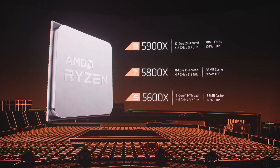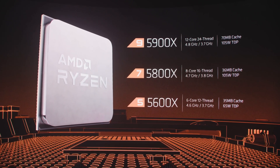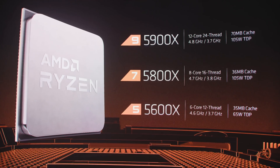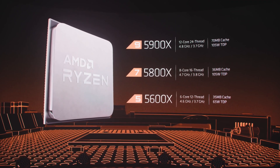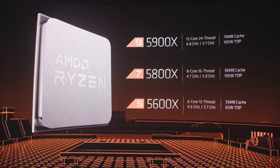Going down, we have the 5800X, the 8-core 16-thread CPU you might have been waiting for. Clock-wise, it has the same boost as the 3800XT at 4.7GHz, but is 100MHz lower at base. Once again, the IPC makes up for that, so it doesn't really matter. It has a 105W TDP, 32MB of L3 cache, and 4MB of L2.